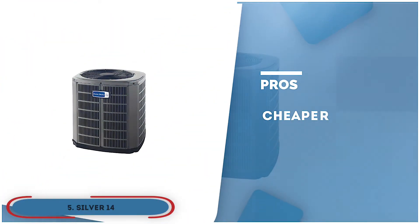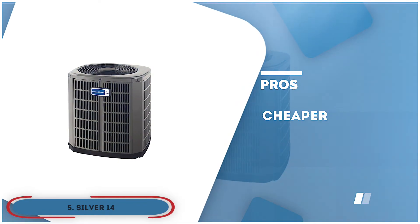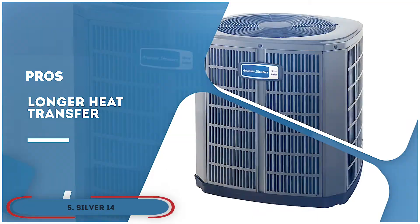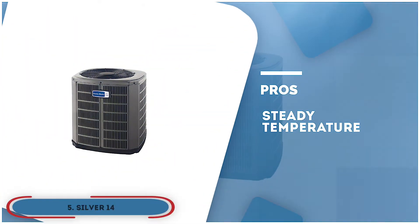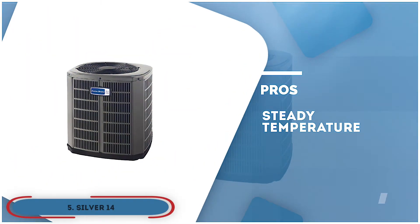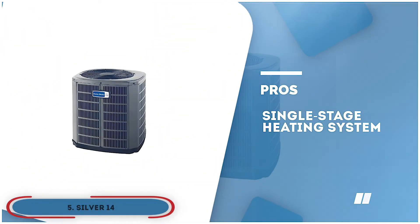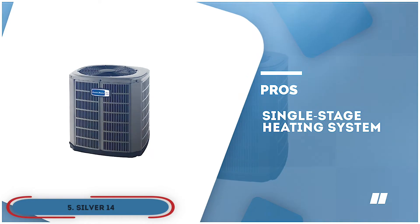Its pros are: it's relatively cheaper than some other products. It provides longer heat transfer, hence faster action. It provides steady temperature throughout the usage. It has a body that is coated with a rust-resistant material. And it comes with a single-stage heating system for added portability.